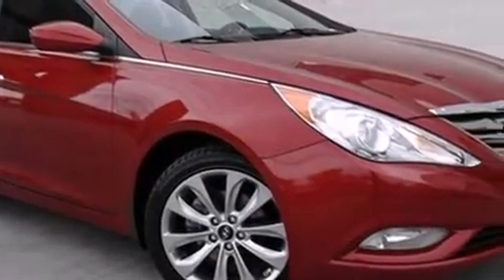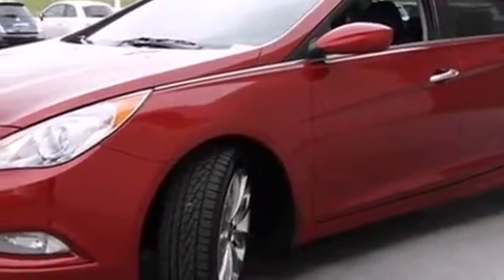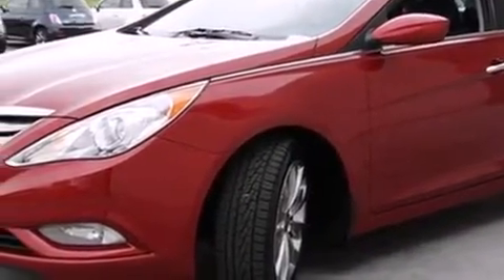Get excited about the 2011 Hyundai Sonata. It features a front-wheel drive platform, an automatic transmission, and a 2.4-liter four-cylinder engine.